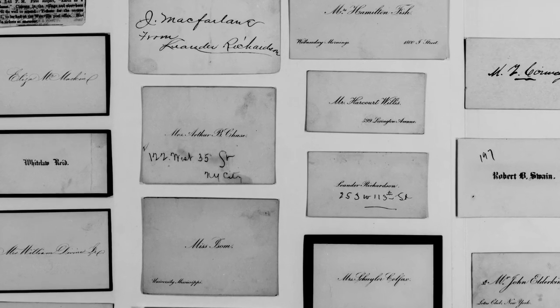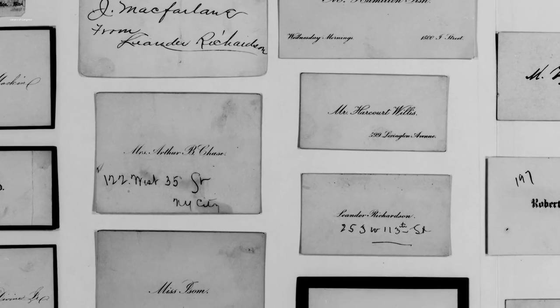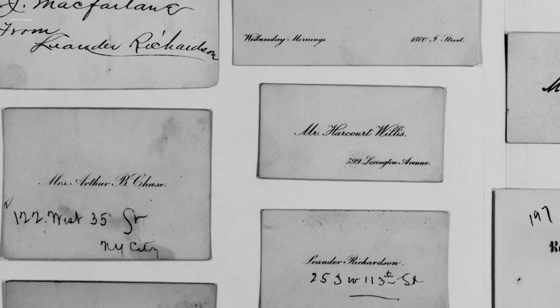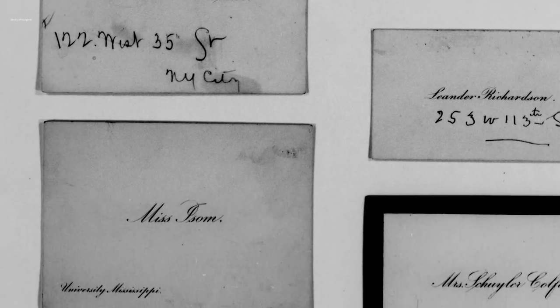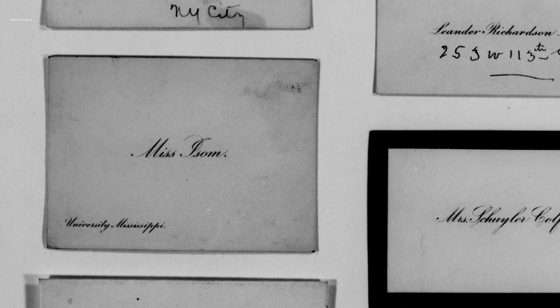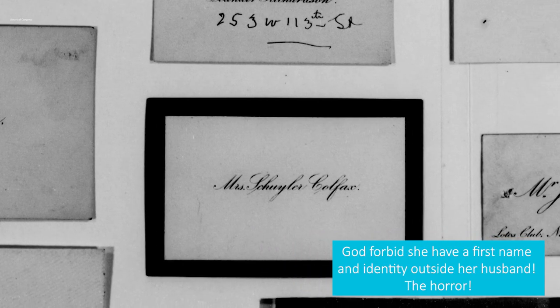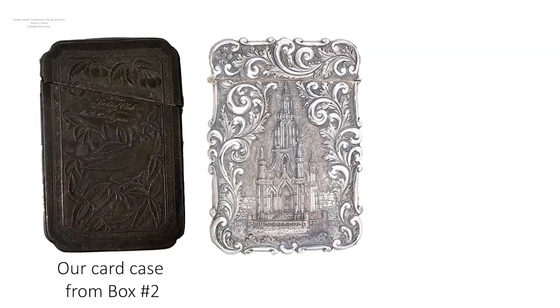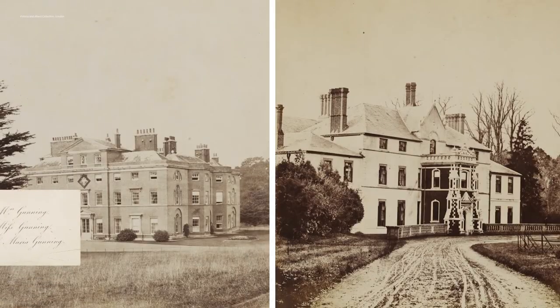The card itself was simple — printed on high-quality unglazed Bristol board with fine script engraving. During the 1800s, ornamentation was in poor taste. Gentlemen would place their addresses on the cards, but ladies rarely did. A married woman would place her married name on the card, such as 'Mrs. John Smith.' A gentleman was to carry his cards loose in a convenient pocket, but a lady could use a card case.